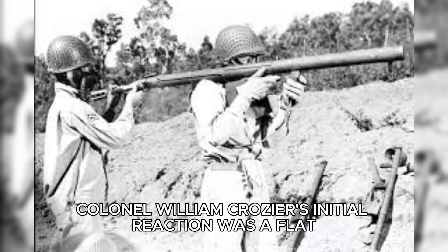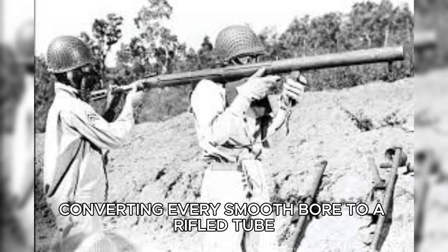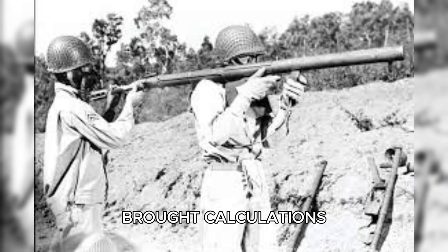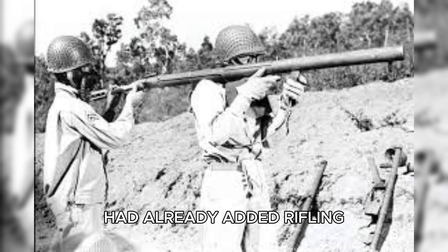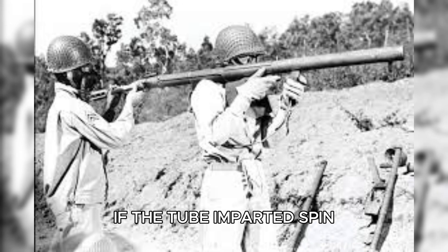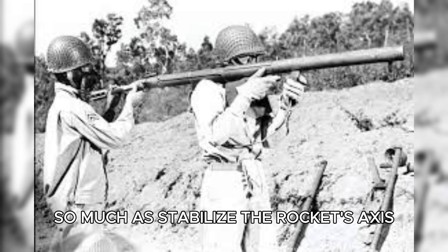Colonel William Crozier's initial reaction was a flat no. Besides the physics argument, there was the practical one: 14,000 M1 tubes had already been manufactured at three factories. Converting every smoothbore to a rifled tube meant scrapping, recalling, and remanufacturing at enormous cost and delay. Mohopp, however, brought calculations and captured weapons intelligence to the table. German adaptations of captured American launchers had already added rifling, and their accuracy metrics were measurably better. He argued that the rocket motor's brief two-second burn was actually an opportunity: if the tube imparted spin during the short acceleration phase, the projectile would maintain nose-forward orientation for the remainder of its flight. Spin wouldn't oppose thrust so much as stabilize the rocket's axis.